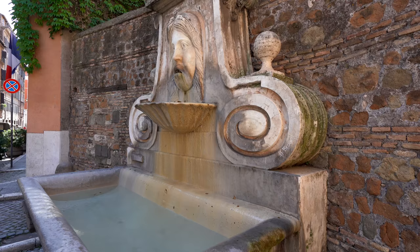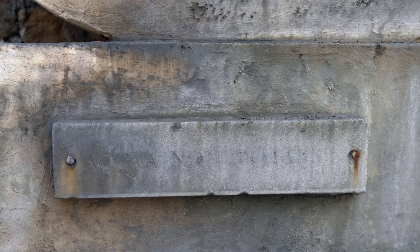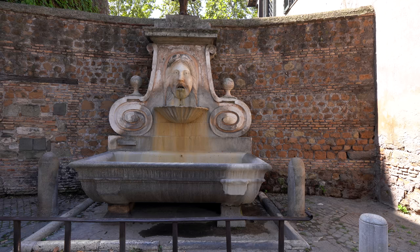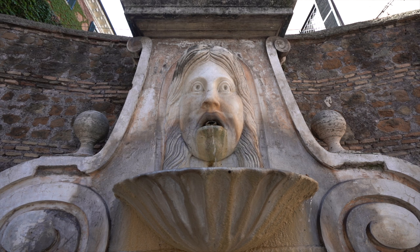On the southeast end of Via Giulia there is the Fountain of the Mascherone, designed in 1570 and only activated in 1626. The idea was to bring water to the people of the district. The funny thing is that on special occasions — for example, when a new Grand Master of Malta was elected — instead of water, it distributed wine.